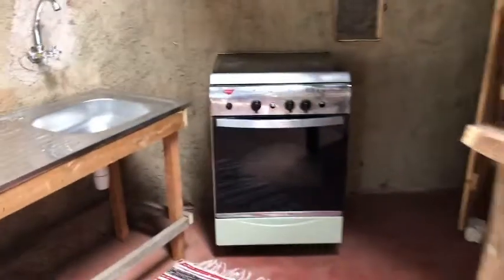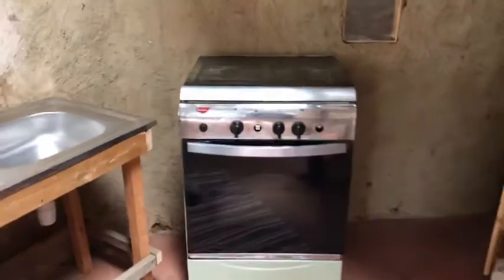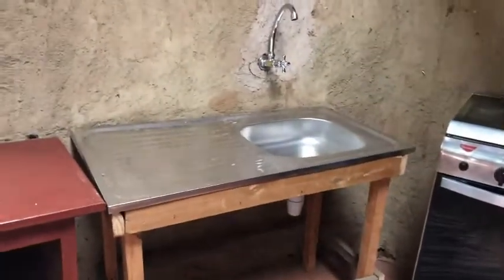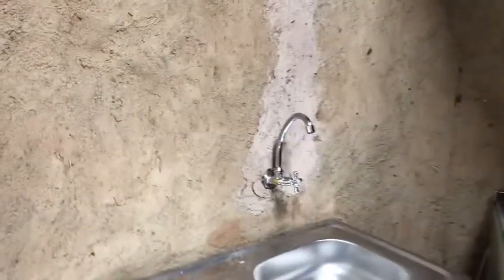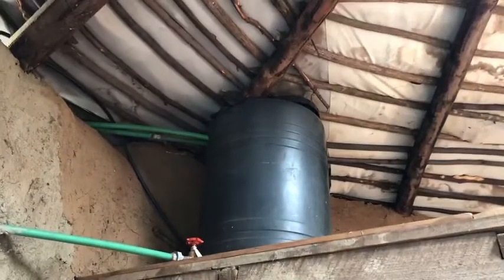It also has a cooker finally, and we're going to install the electrical socket for it so that it can light whenever people use it. We finally have a sink — the base is temporary here, but we've installed a greywater system and a tank, as well as a pump to pump the water up from the rainwater collection.